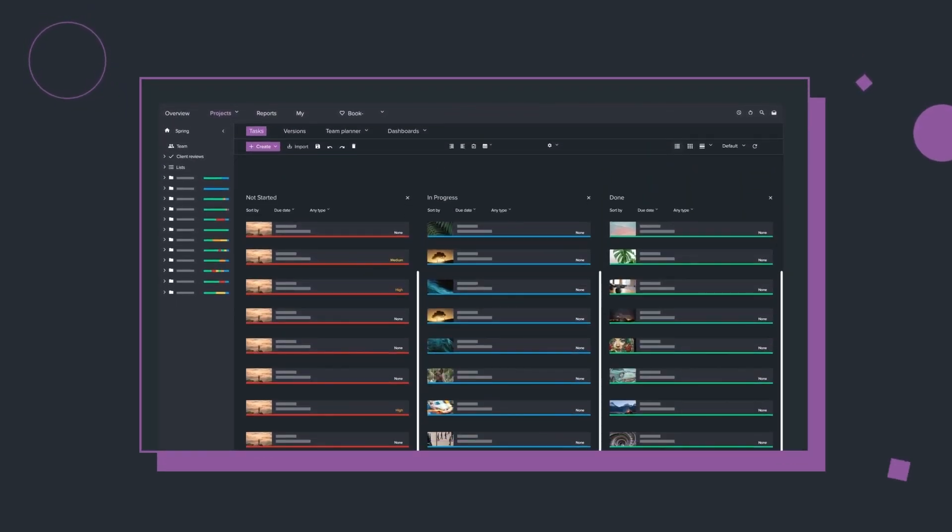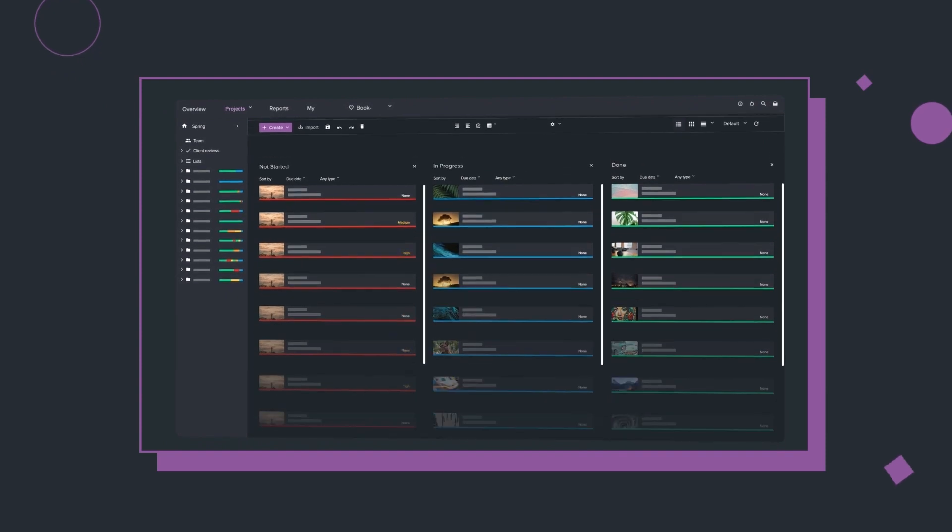With ftrack it's really simple to see where the rest of the team are on a certain project, because in a studio like Bomber we're working on multiple projects at the same time, so it's essential to know what your team is working on.